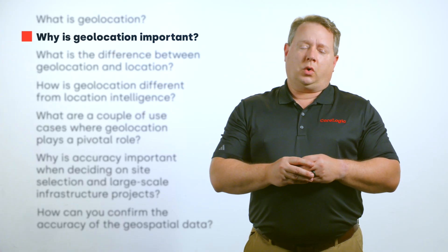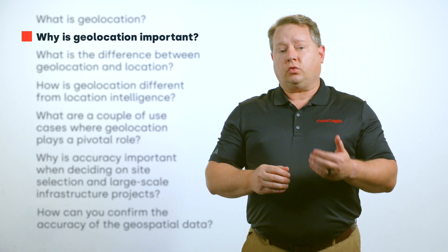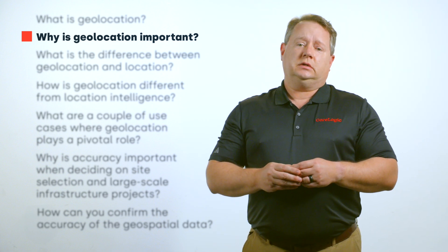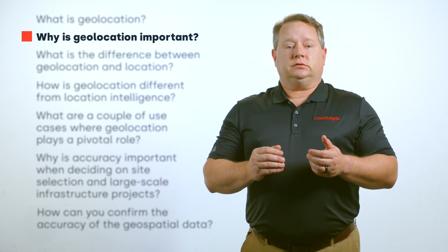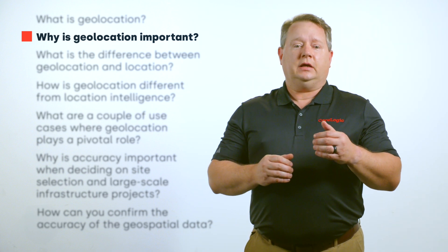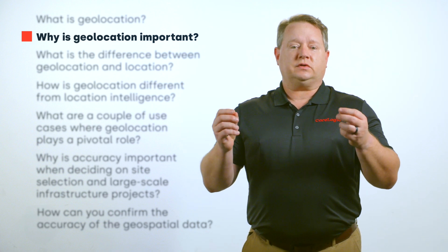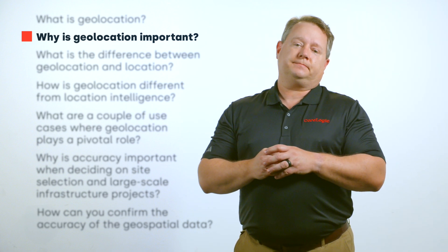Why is geolocation important? Geolocation has various critical everyday uses. It is used in routing applications, helping delivery companies identify package destinations and devise an ideal path for the most efficient delivery of those packages. Geolocation is also vital for emergency services, allowing workers to quickly locate people in need of assistance to provide time-critical care.